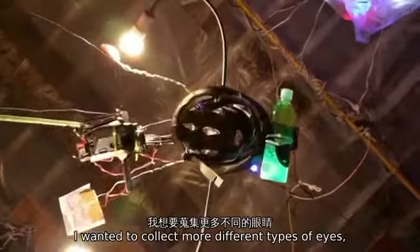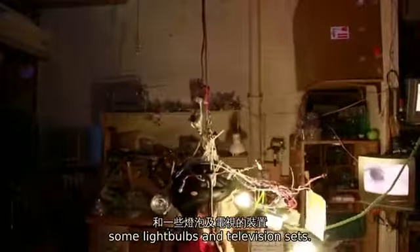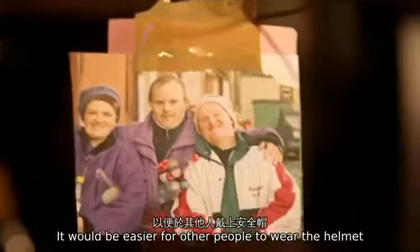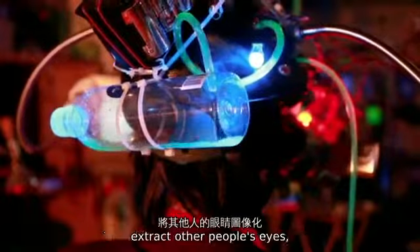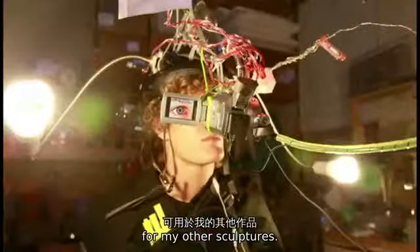I wanted to collect more different types of eyes, so I built this device using bicycle helmets, some light bulbs, and television sets. It would be easier for other people to wear the helmet and record their eyes. This device allows me to symbolically extract other people's eyes, so I have a diversity of eyes to use for my other sculptures.